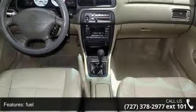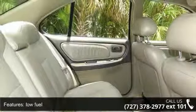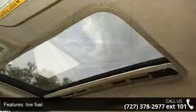Leather seats, in-dash storage box, and dual front door map pockets. If you are looking for a solid pre-owned car, this might be the one.